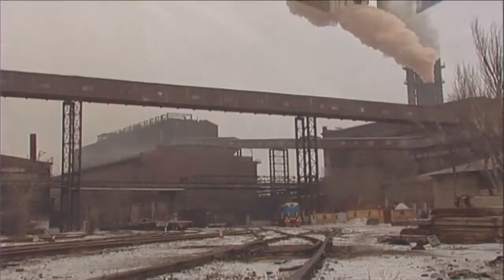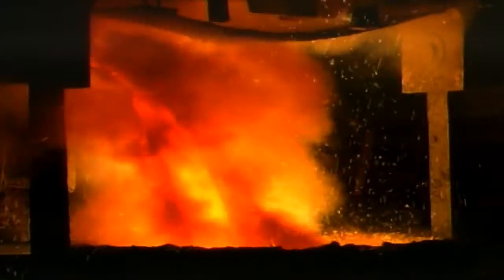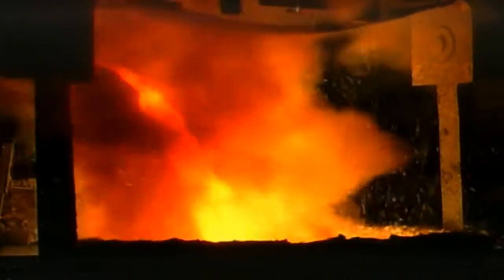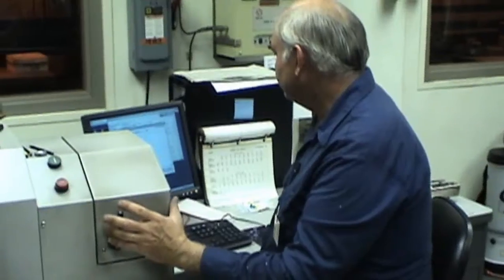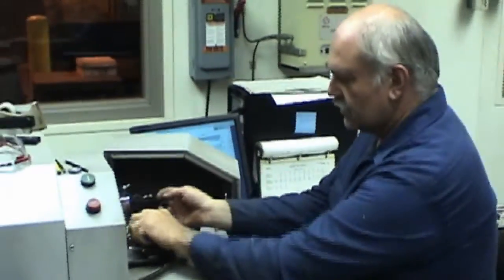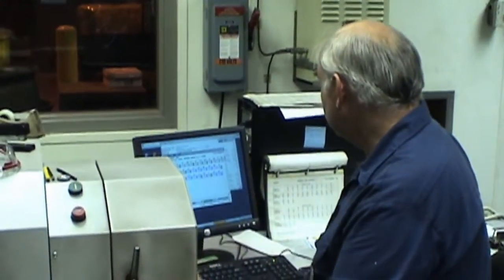Lincoln Electric qualifies steel mills by closely grading how consistent the chemistry of their product is and whether they meet Lincoln Electric's rolling specifications. Lincoln Electric goes beyond this grading process and requires top-ranked steel suppliers to conform to the company's tightly controlled procedures and specifications.